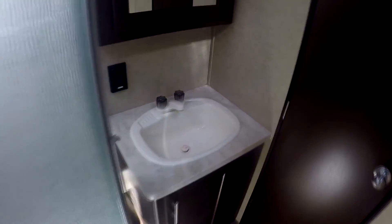Head up front, starting here with the bathroom. Nice big glass shower. Big sink. Generous size medicine cabinet. Got a skylight in the shower and a fantastic fan there.